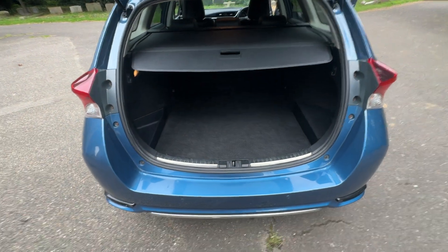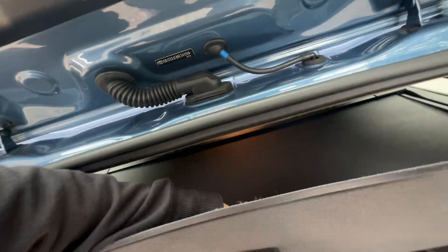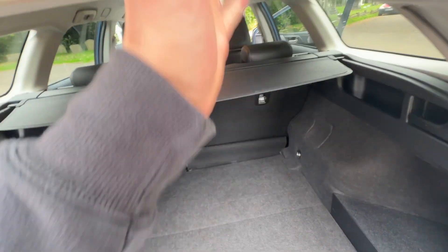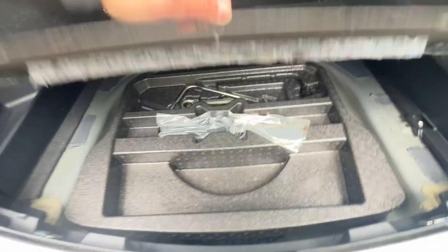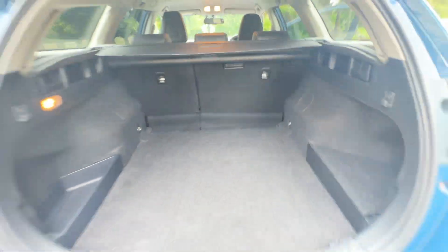Opening up the boot — as you can see, loads of space. There's a sliding parcel shelf that can go up, come flat, or go all the way back, giving you different options. Underneath there's a false floor with all the bells and whistles, and top tethers are provided as well.